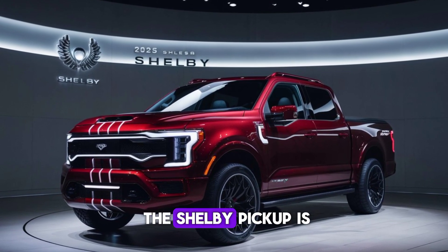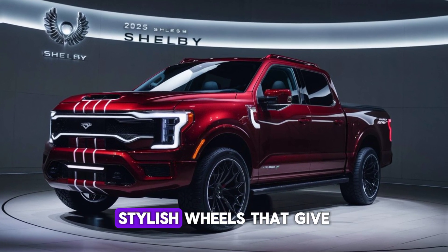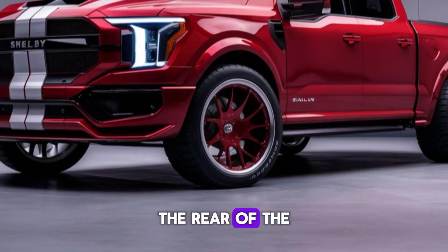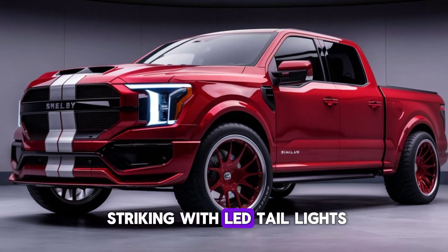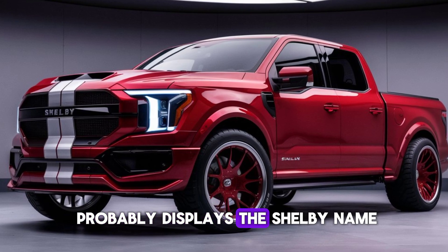The side profile of the Shelby pickup is equally impressive, with muscular fenders and large, stylish wheels that give it a commanding presence on the road. The rear of the truck is just as striking, with LED taillights, a dual exhaust system, and a tailgate that proudly displays the Shelby name.